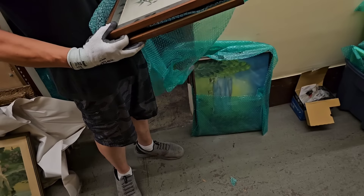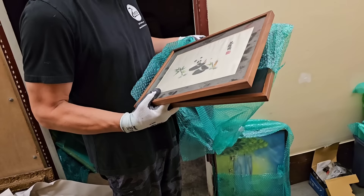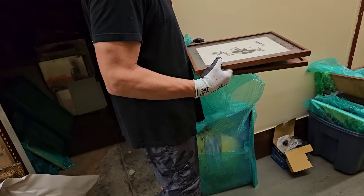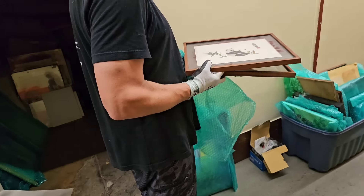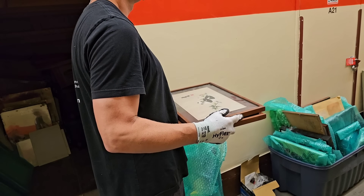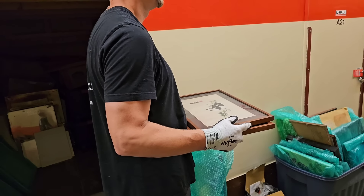That lady had some money. I do think so. They said she had like three lockers here and she was worth a million dollars. And she died, and nobody would come and claim this stuff.